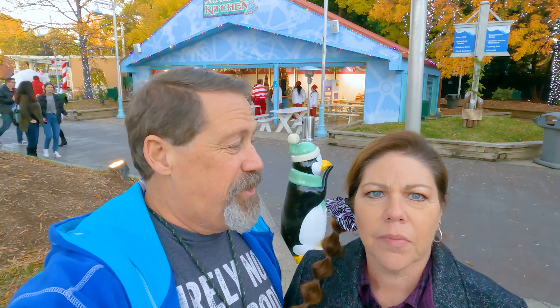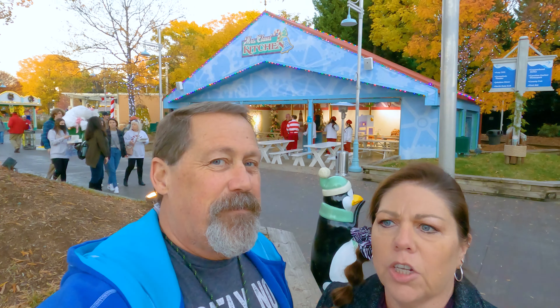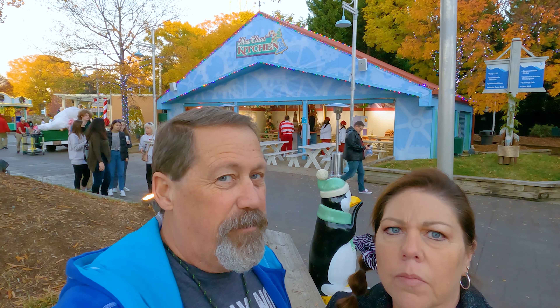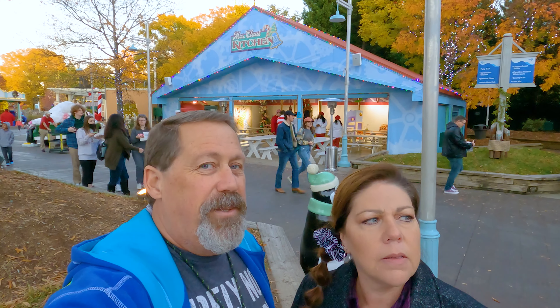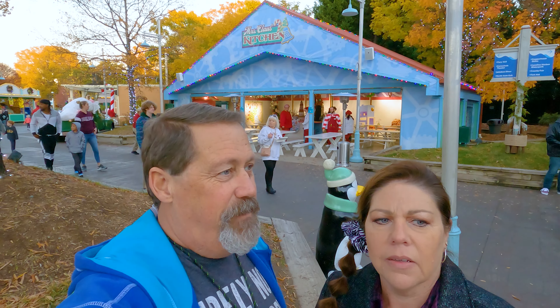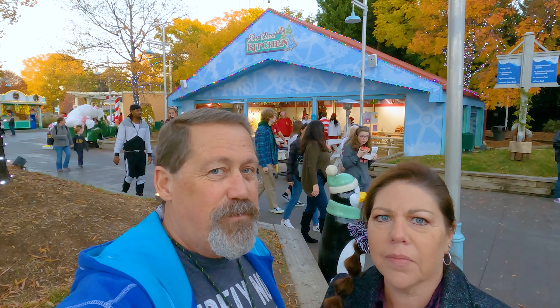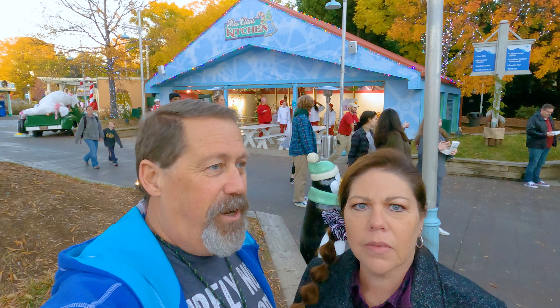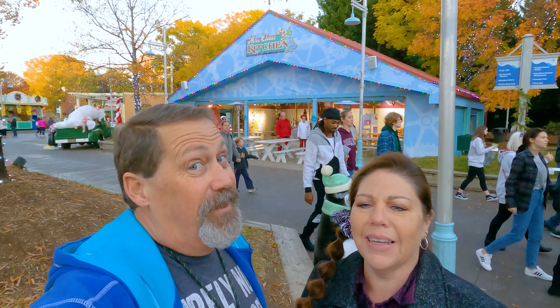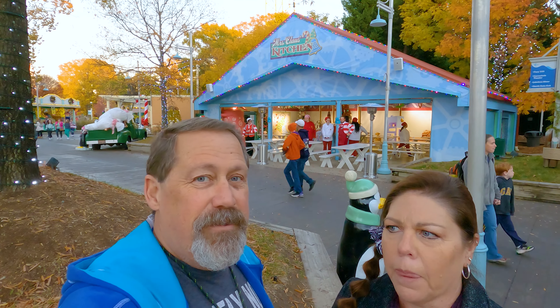So we mentioned Mrs. Claus's — it's called Mrs. Claus's Cookie Kitchen. Last year it was over by the water park part of Carowinds, but it's moved this year and it's right here. This was so fun. We did some here and then had to leave as things were closing, and we took cookies home and ate them for several days. They're huge — it was very fun.